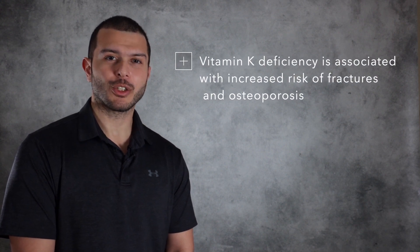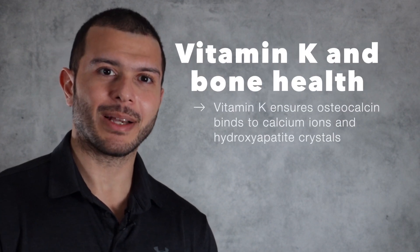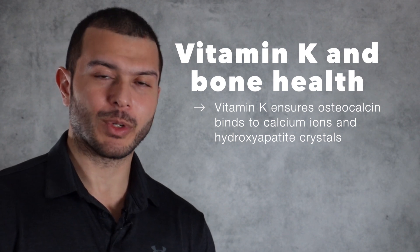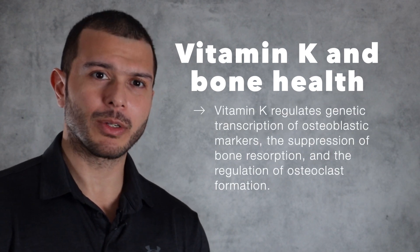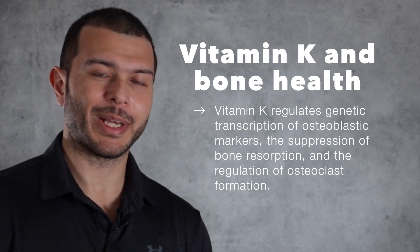Several studies have also demonstrated that vitamin K deficiency is associated with increased risk of fractures and osteoporosis. This is due to the role vitamin K plays in maintaining bone health and ensuring that osteocalcin is able to bind with calcium ions and hydroxyapatite crystals, and also through its role in the regulation of genetic transcription of osteoblastic markers, the suppression of bone resorption, and the regulation of osteoclast formation.